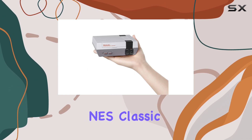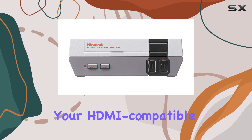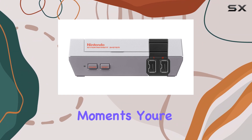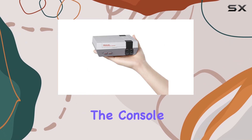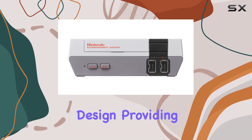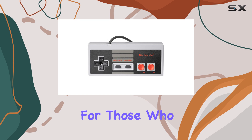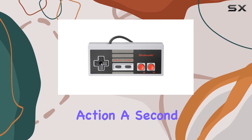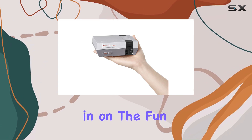Setting up the NES Classic Edition is a breeze. Just plug it into your HDMI-compatible TV, and within moments you're transported back to pixelated worlds filled with adventure and challenge. The console comes with a single controller, which is reminiscent of the original design, providing an authentic experience. However, for those who want to enjoy multiplayer action, a second controller is available for purchase, allowing friends and family to join in on the fun.